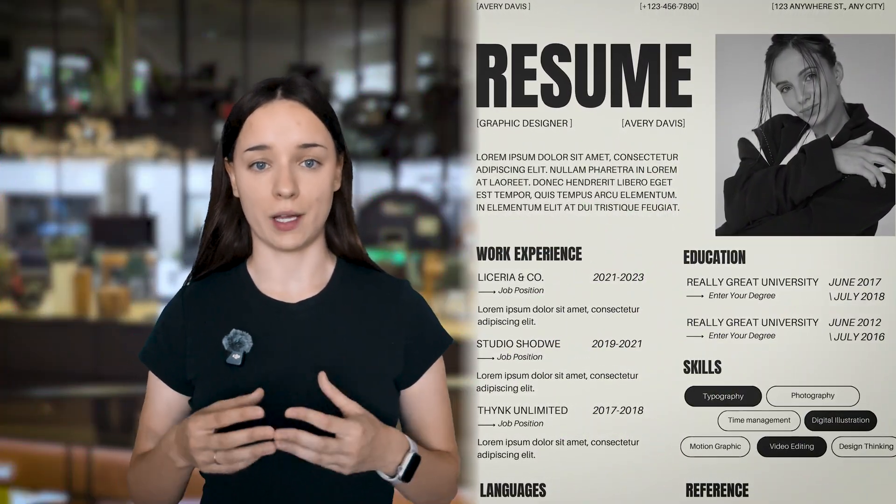No photos. Do not include photos on your resume in the United States — not because of any specific rule, but because it can lead to unconscious judgment about things that have nothing to do with your skills. Keep your resume focused on your experience and achievements. If someone wants to see you, they can find you on LinkedIn.